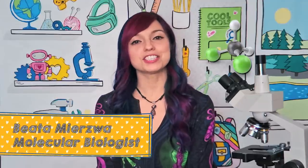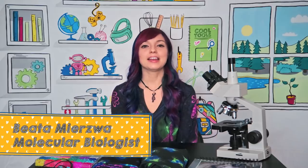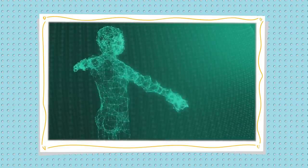Hi everybody! This is Cool Tools and I'm Beata. I'm a molecular biologist and I study how our cells divide. I love what I do because I'm fascinated with the complexity of what we are made of and what makes life possible.